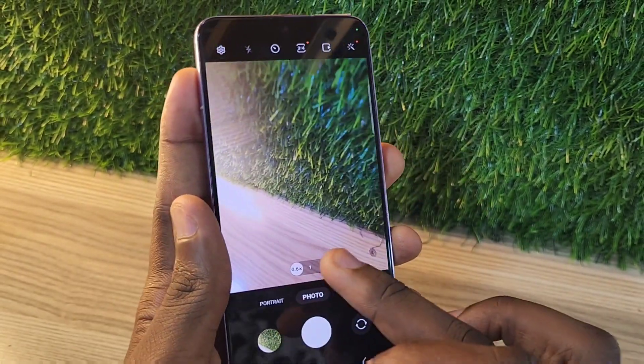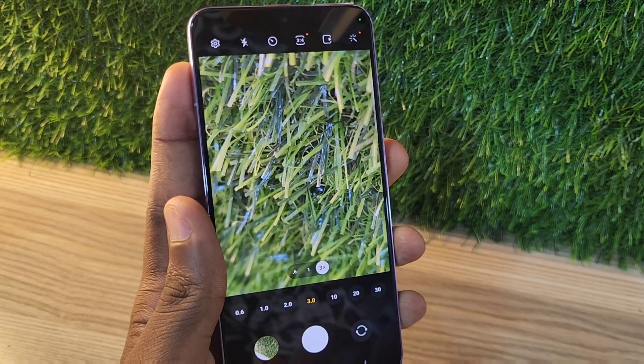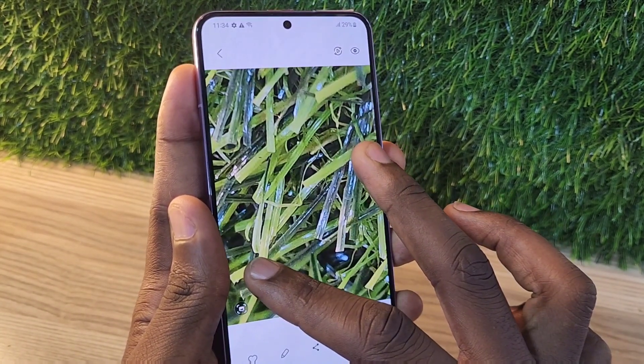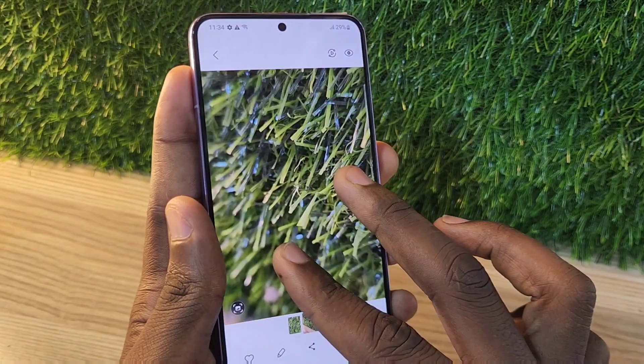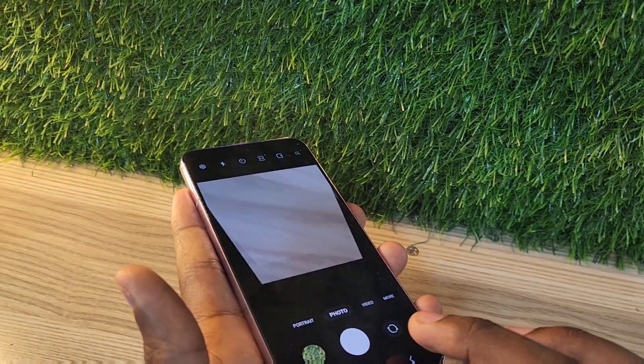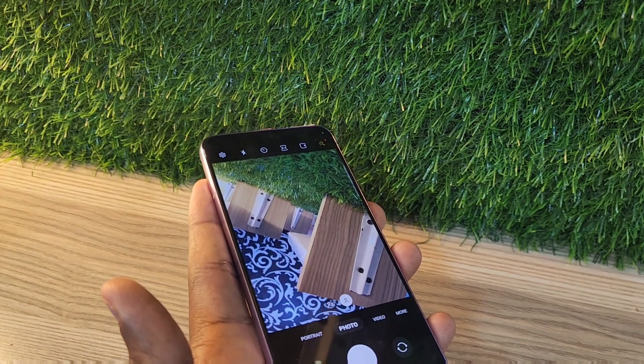It has one of the best cameras — the zoom, the standard, and the wide angle. Photos taken on this phone maintain all the details. The selfie camera also takes very nice photos.